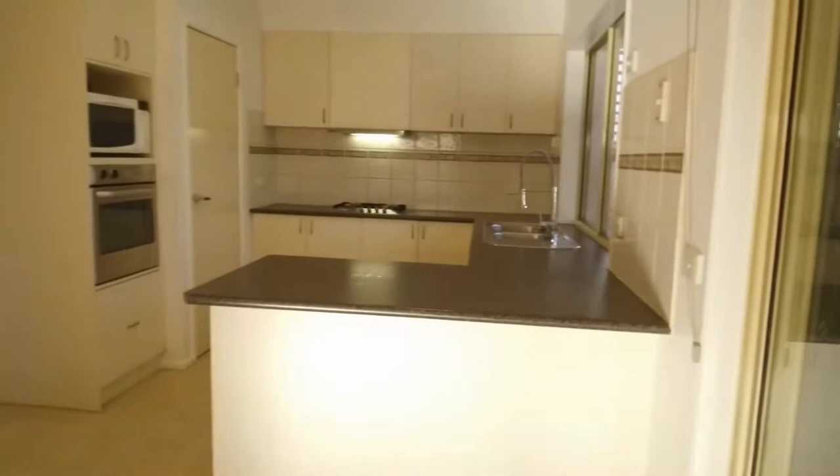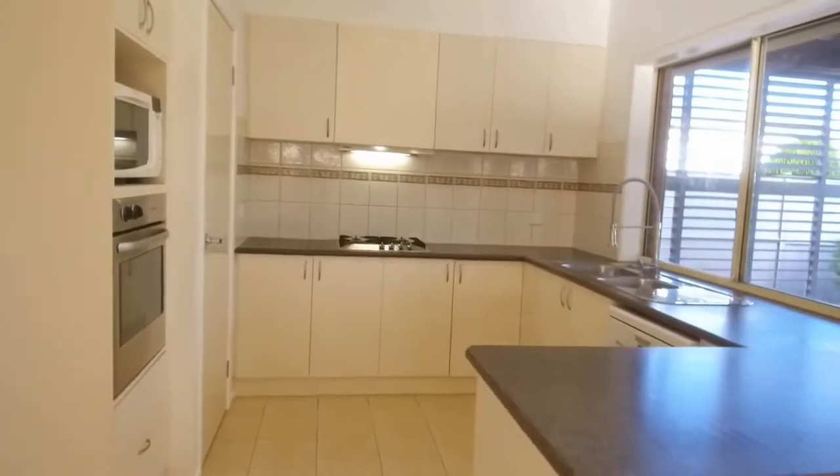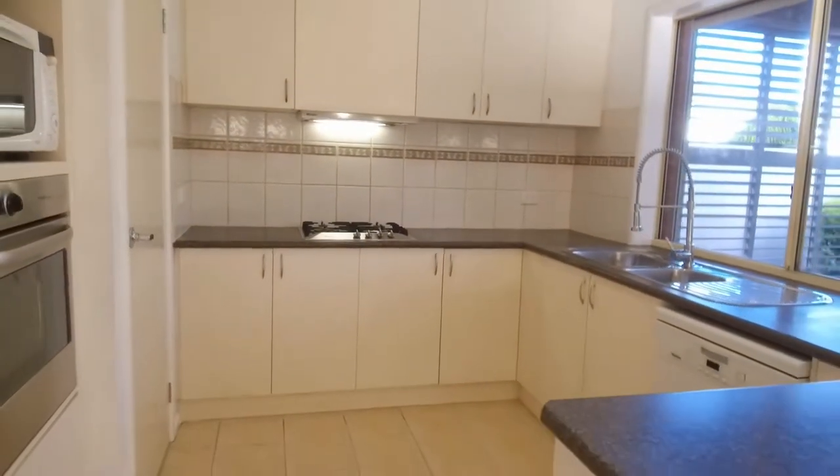Full-size kitchen, heaps of bench space, heaps of storage. You've got a breakfast counter, gas stove, Miele appliances, as well as a Miele dishwasher.